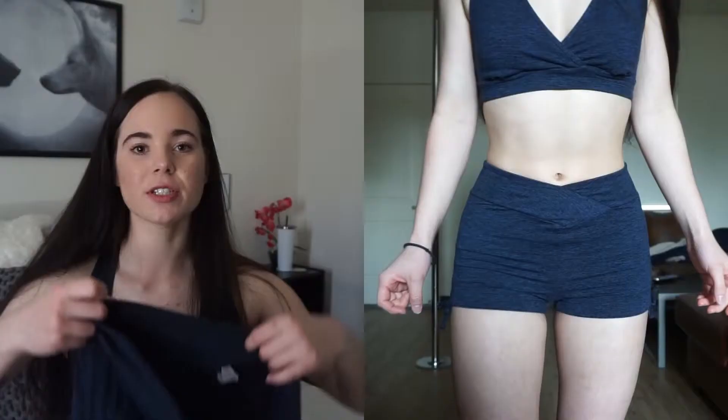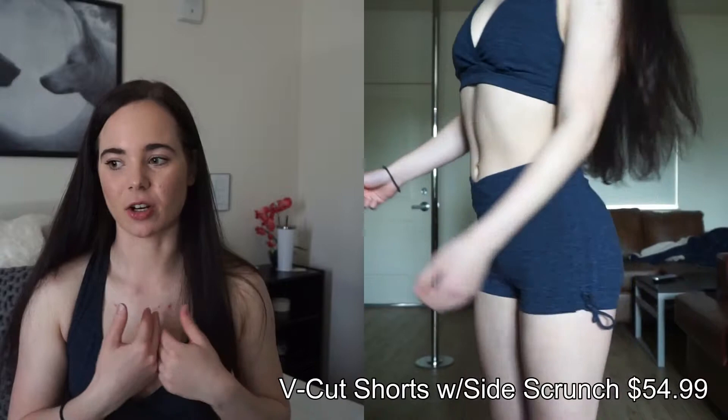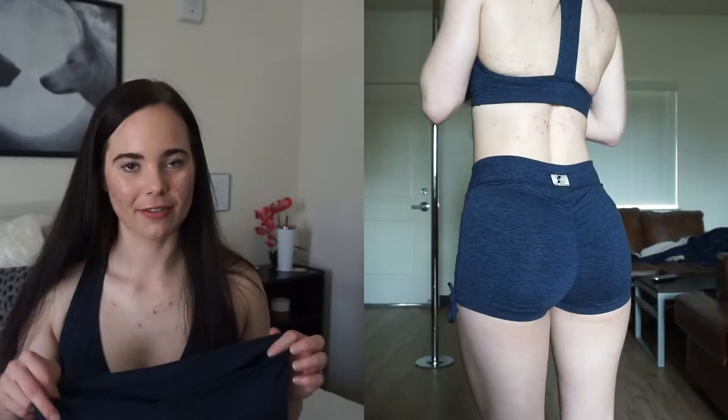I'm terrible with names so I'll put the names and prices on screen so you know what's going on. Just a quick thing about me: I am 5'5", currently weighing around 127 to 130 pounds. I'm going to talk about the little shorts first. I love them — you'll see in the video clips of me wearing them. I think they're a really nice length, kind of high-waisted on me, and all their pants have this little v-cut in the front.